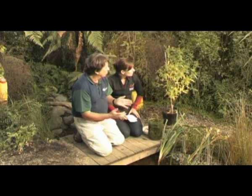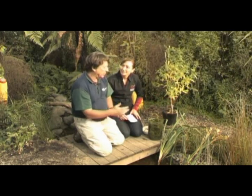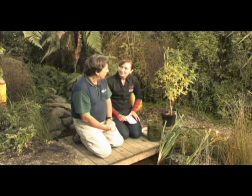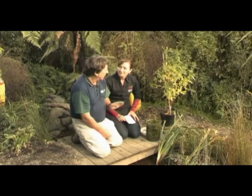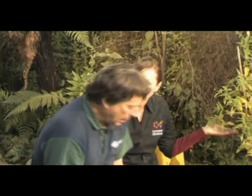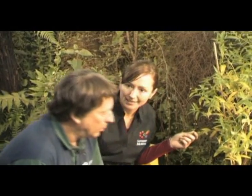It was noticed that it was beginning to establish around streams and ponds in Canterbury, and the Department of Conservation actually started the war on it. ECAN stepped in and made it a plant pest, because there were some people who didn't want it taken out of their gardens. It's a problem because it spreads easily.